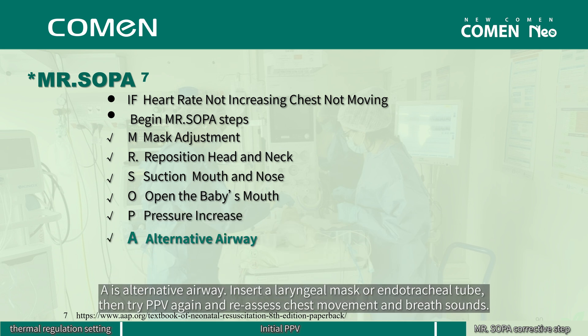A is for alternative airway: insert a laryngeal mask or endotracheal tube, then try PPV again and reassess chest movement and breath sounds.